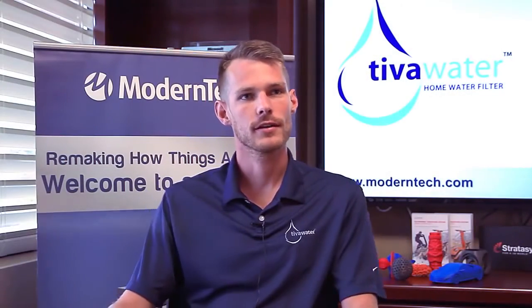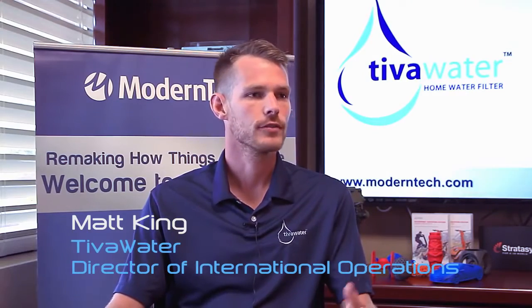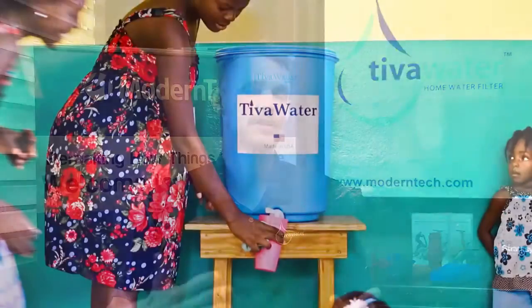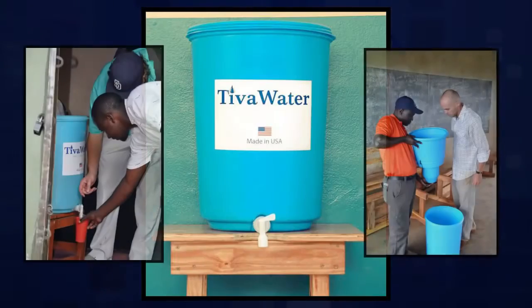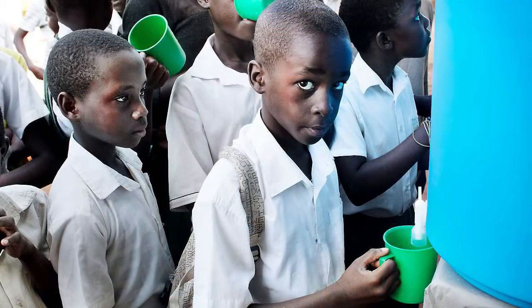We heard about Modern Tech through a trusted partner of Teva Waters — he's an engineer here in Knoxville, and he kind of knew where we stood, that we had this great design and we needed somebody to help take it to the next level and to actually produce a prototype that would fill our needs. And so he said that in Knoxville, Modern Tech was our best choice by far.